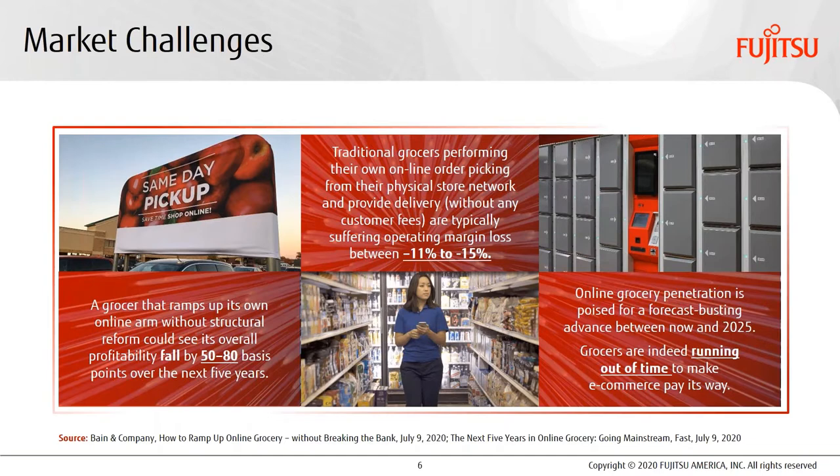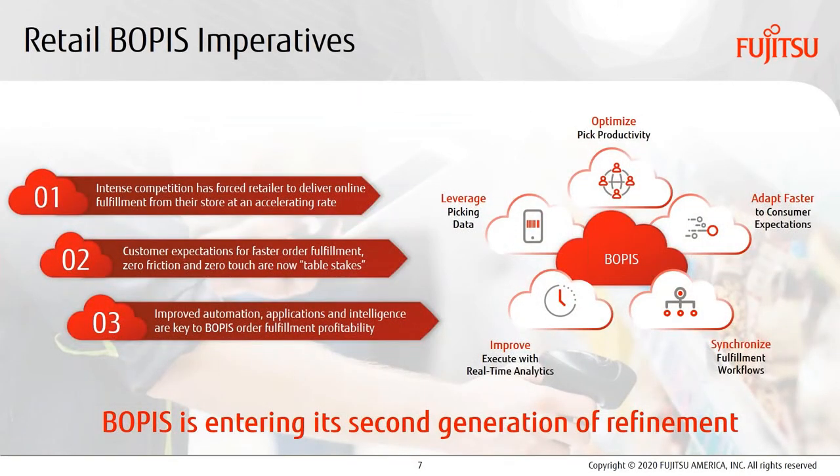Now let's talk about BOPUS execution. We see three BOPUS imperatives. The first is you have to do what your competitors are doing — the competitors are offering the service today. Second, customer expectations are now set for fast, accurate, and in many cases, free curbside pickup. And third, automation is now an essential key component for reducing fulfillment time, including reducing picking order times, getting the BOPUS operations firmly into at least a break-even situation, if not heading towards operational profitability in the long run.